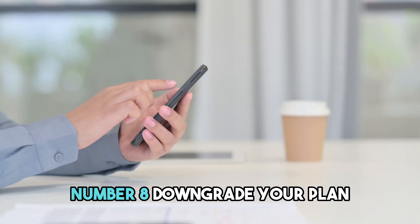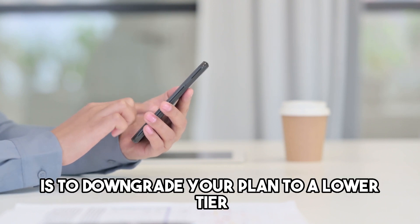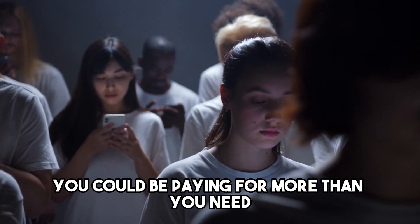Number 8: Downgrade your plan. Another way to save money on your phone and internet bills is to downgrade your plan to a lower tier. If you're not using all of the data or features included in your current plan, you could be paying for more than you need.